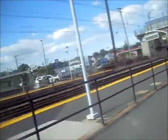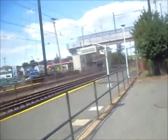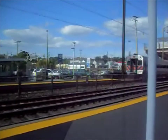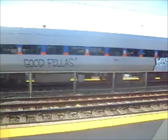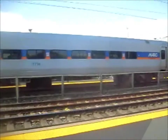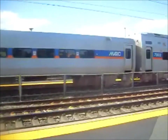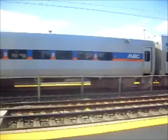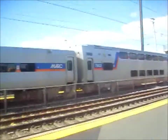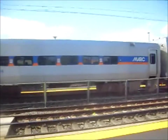It's an announcement about a train. This is a MARC train going toward Washington, D.C. via Baltimore Penn Station. This is the regional commuter rail train for the state of Maryland.